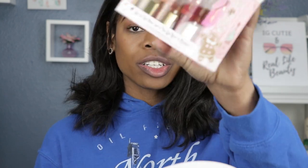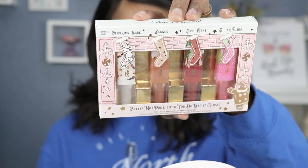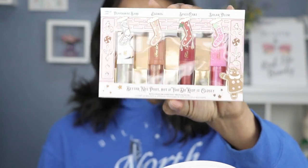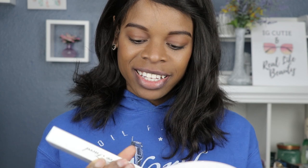Hey guys, welcome back to another lipstick swatch video. Today I have another holiday gift set, and this one is from Too Faced — it is their 'Better Not Pout But If You Do Keep It Glossy' set. There are four lip glosses in here. The packaging is fun and a bit juvenile but cute. The colors are Peppermint Bark, Eggnog, Spice Cake, and Sugar Plum.